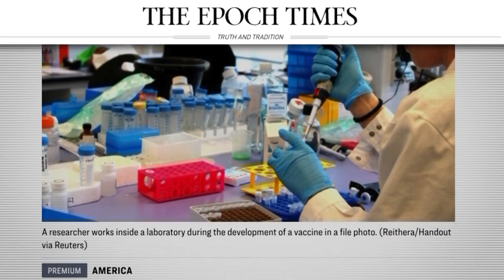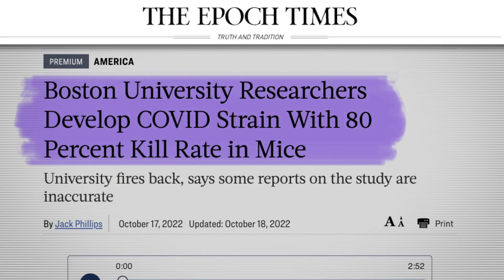Just yesterday, in an almost unbelievable development, researchers over at Boston University published a scientific paper detailing how they were able to develop, within their laboratory, a new strain of COVID which was so deadly that it killed 80% of the humanized mice that they were experimenting with.